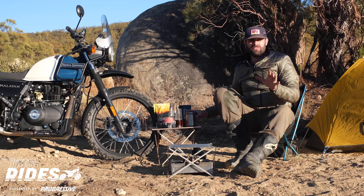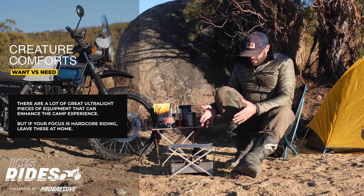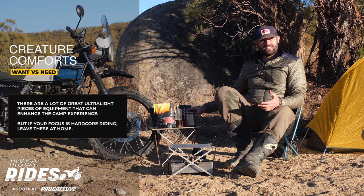If you're roughing it and want to save on space, some of these items are not necessary. You don't need a table. You don't need a really swank fire stove. You really don't need an awesome whiskey flask set up like I've got. But I like to live the good life when I camp, and I ride how I want to ride.